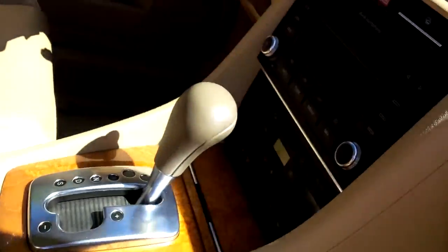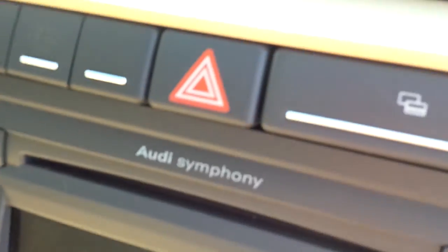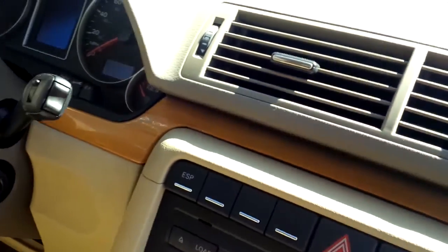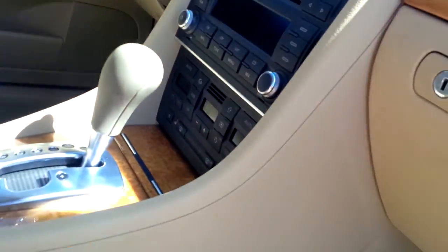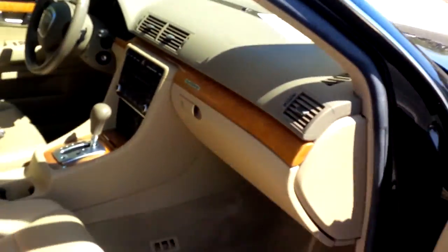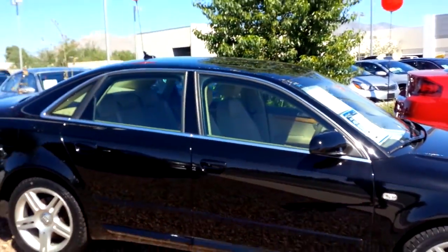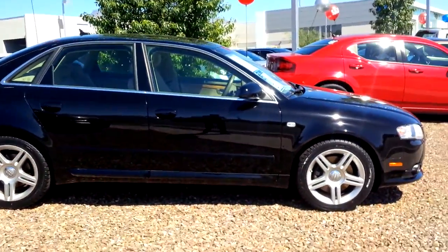Backup sensors, moonroof, sunroof. It's also got the Audi Symphony sound system, six-disc CD changer. Loaded, heated seats. Very nice car, clean Carfax. And you will definitely enjoy driving it.